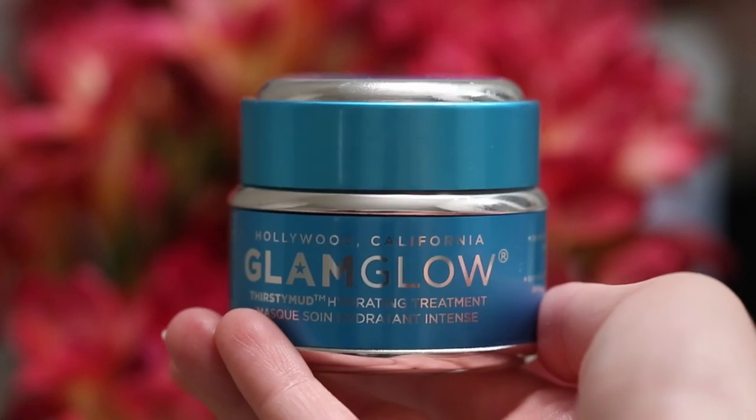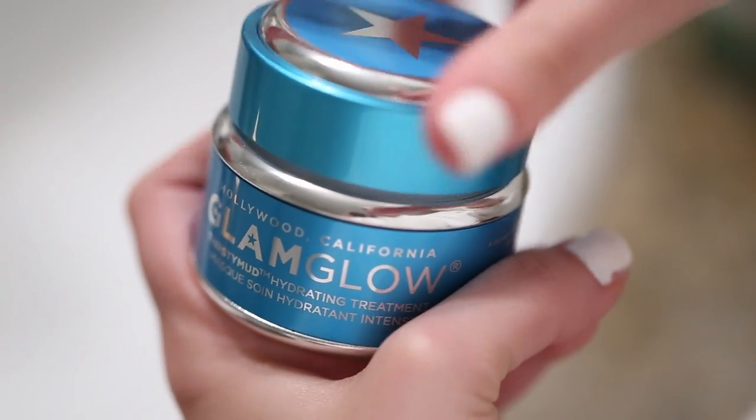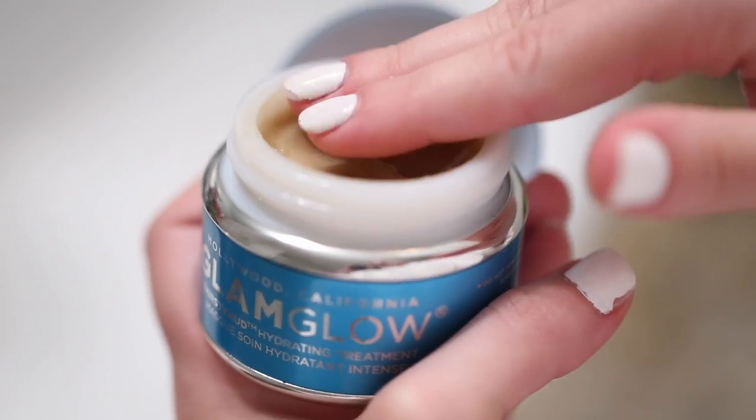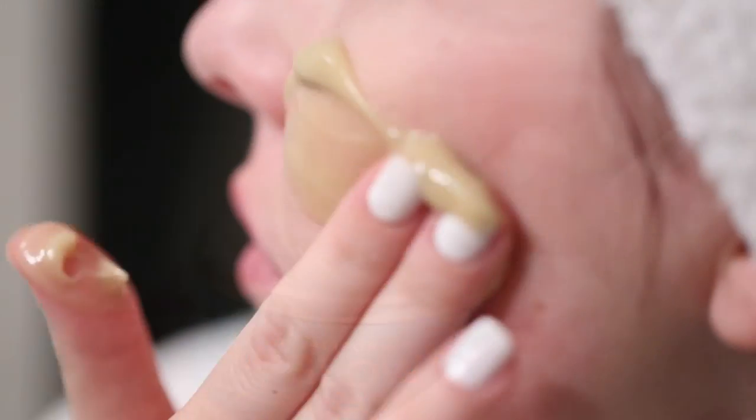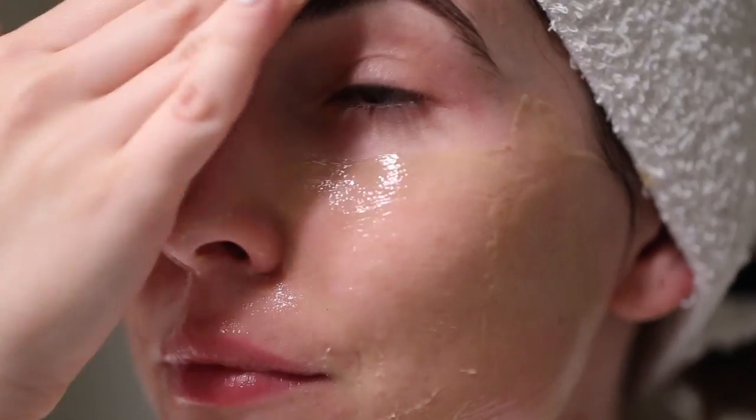If I'm going to do face masks, I like to do two — a deep pore cleansing mask and then immediately follow with a hydrating one. I have the Glam Glow hydrating mask right now, which you can actually keep on overnight. It's very hydrating, smells amazing, gives your skin a really nice plump appearance, and it's great to use after a deep pore cleansing mask.